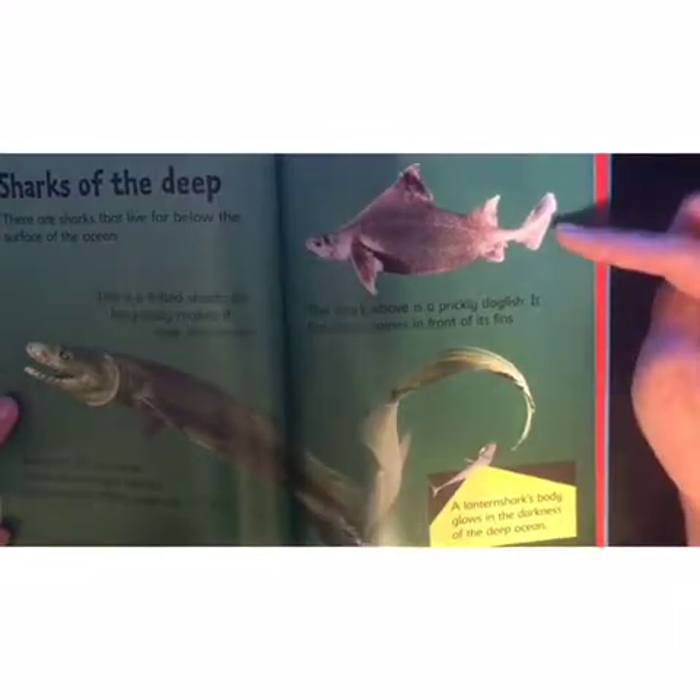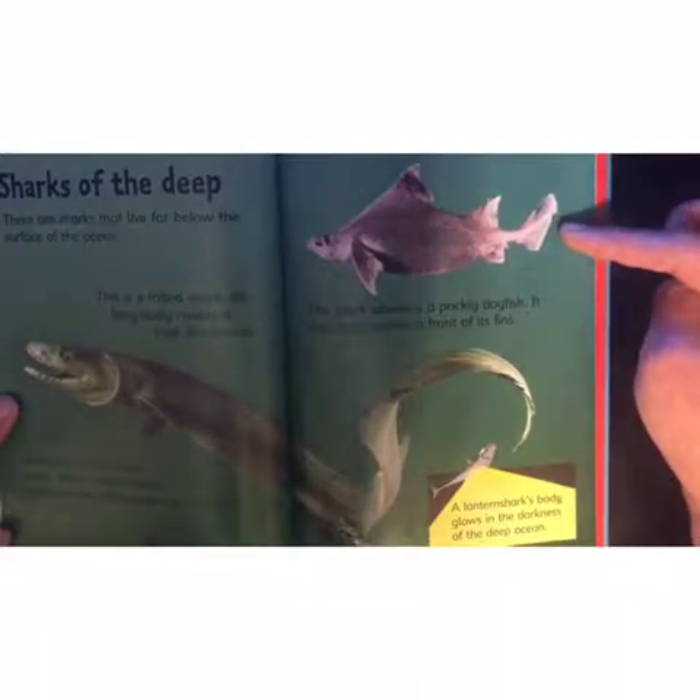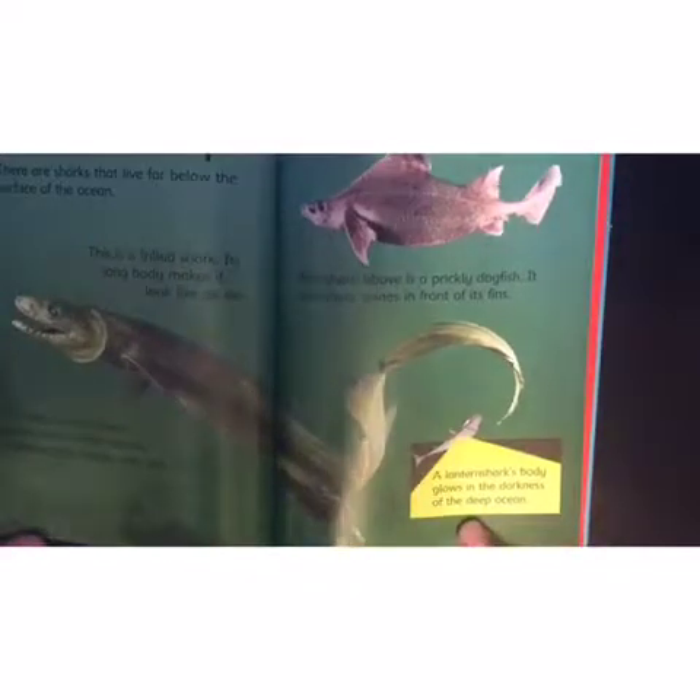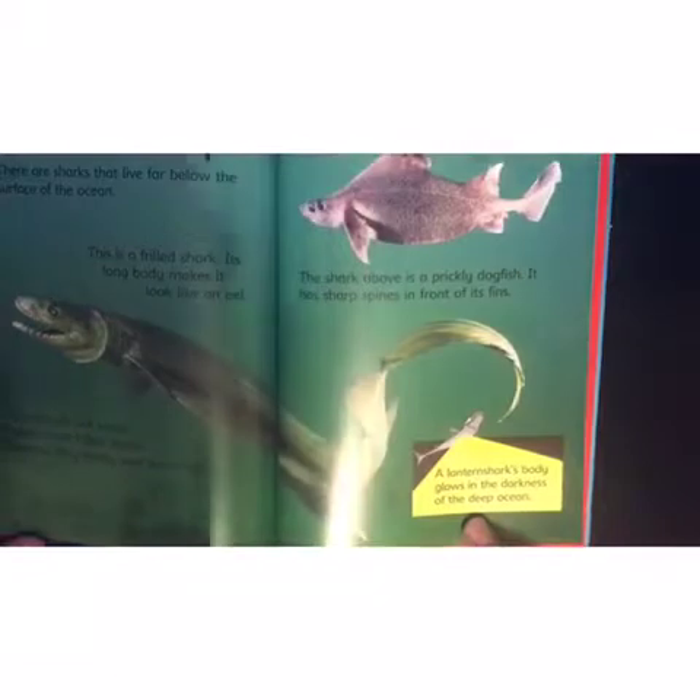The prickly dogfish has sharp spines in front of its fins. A lantern shark's body glows in the darkness of the deep ocean.